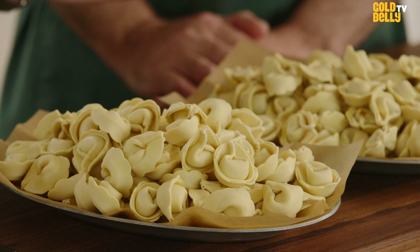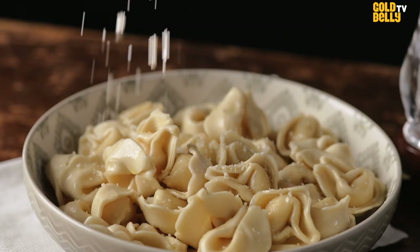And of course, some good parmigiano-reggiano. You just grate a little bit of that on top, and it's simple and delicious.